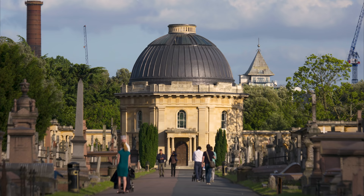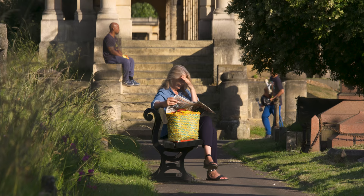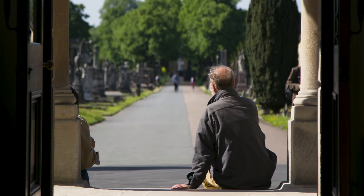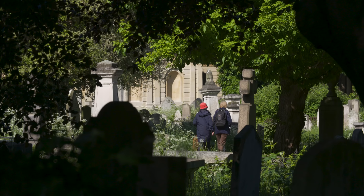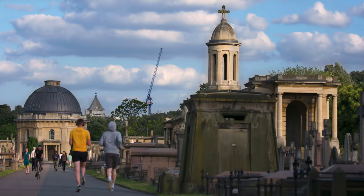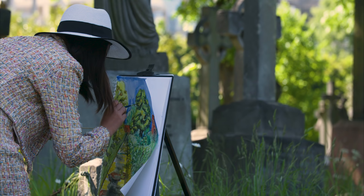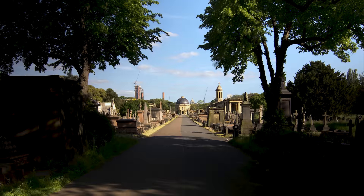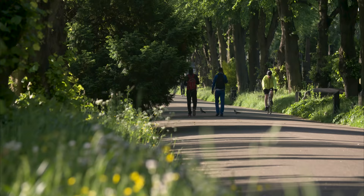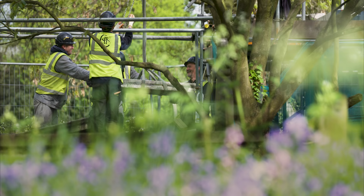Brompton was designed as a garden cemetery, intended to be as valuable to the living as for the dead. The Victorians enjoyed spending time here, and many people still do. For some, it's a place for quiet contemplation. For others, it's a space for leisure. On weekdays, it's a thoroughfare for hundreds of commuters. And for the lucky few, it's their place of work.